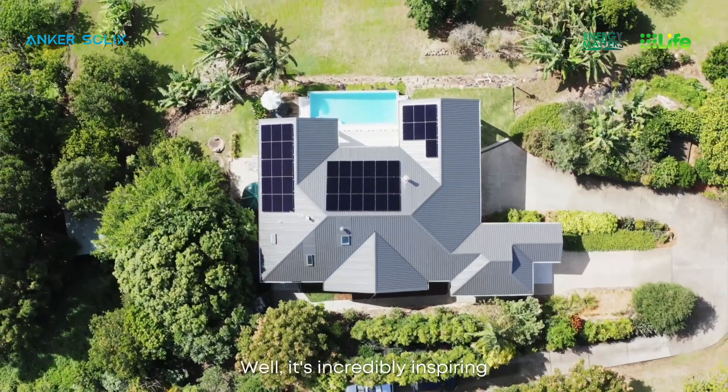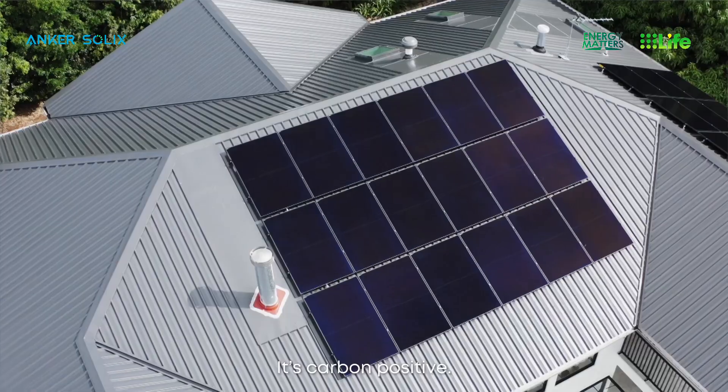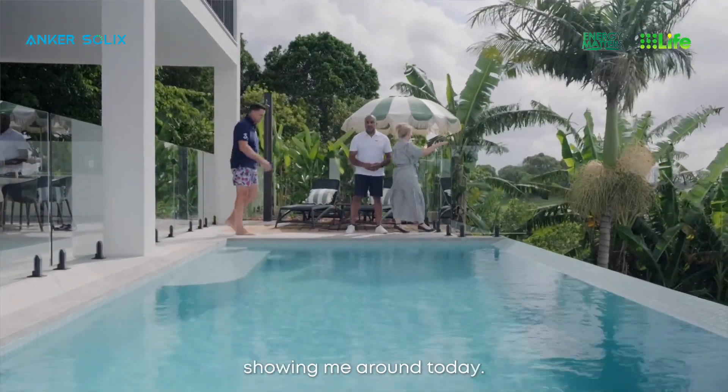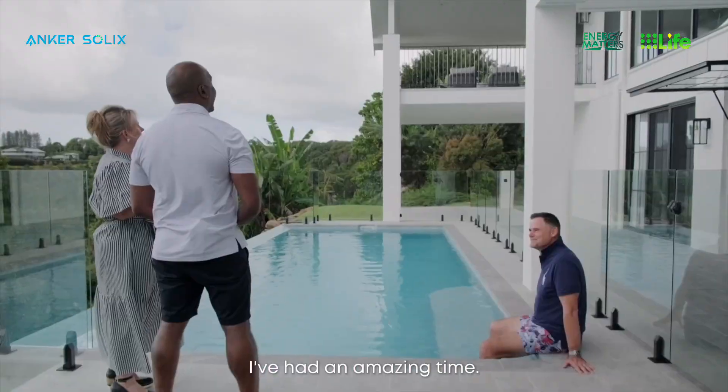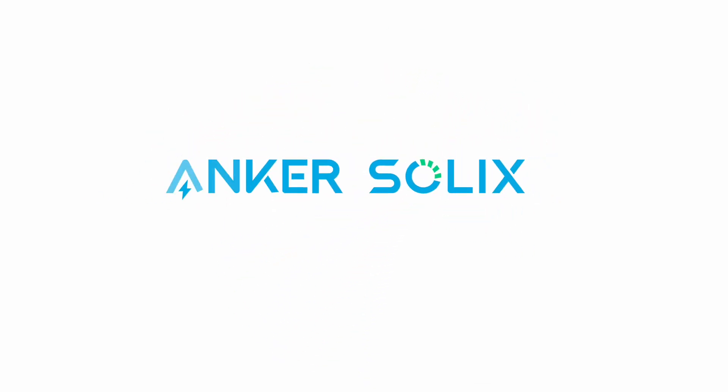It's incredibly inspiring what you've done on this property — it looks magnificent, it's carbon positive, it's sustainable. You've done an incredible job, thank you so much for showing me around today. Anker Solix — live in power.